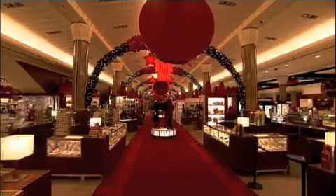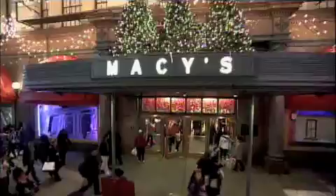Coming up, at Macy's all the decorations are up and the crowds have gathered. Come join the party as we officially kick off the holiday season.